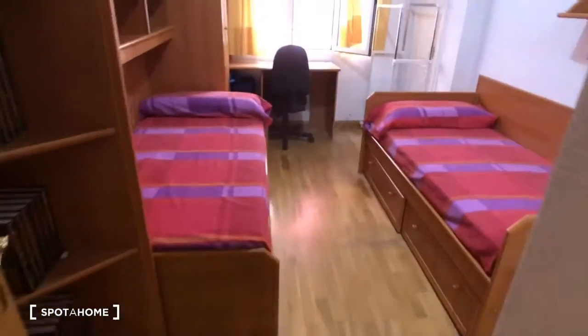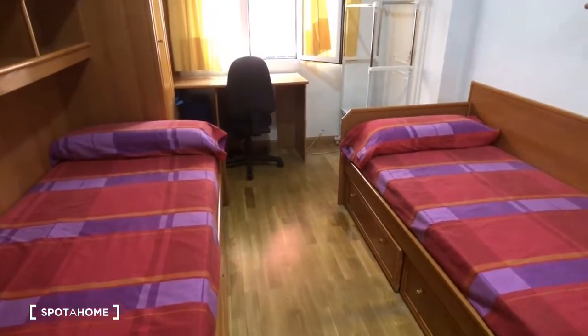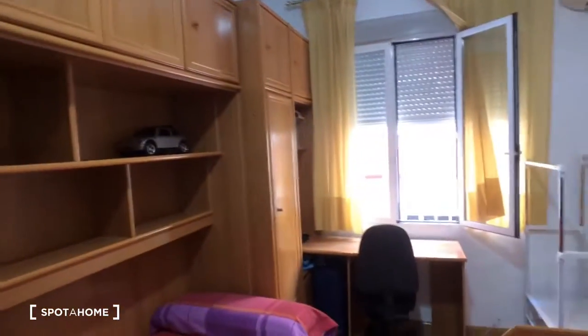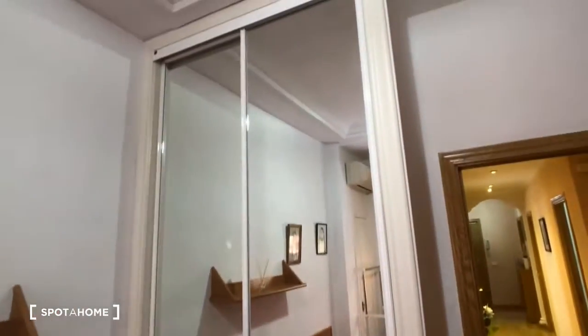This is bedroom number two. It also has two single beds, a desk, and a chair. There's a built-in shelving storage unit as well as another closet with mirrors. This room also has an air conditioner, and the heater is behind the door.